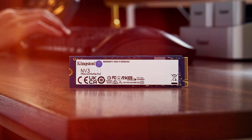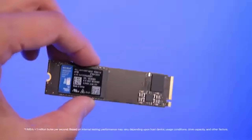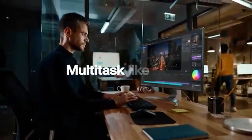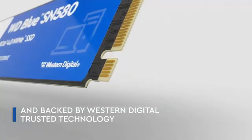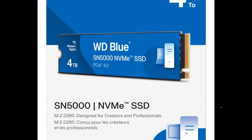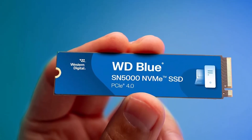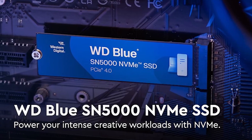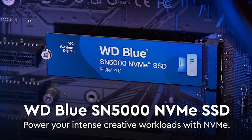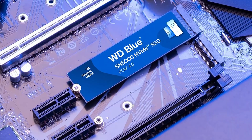Number two, Western Digital SN5000. Unlike other SSDs, this SSD stands out with its fast data transfer speed and a wide range of capacity options. It is available in capacities ranging from 500GB to 4TB. The read and write speeds vary depending on the capacity. This SSD saves energy and ensures long-term use. Additionally, it comes with a five-year warranty, ensuring reliability during use.